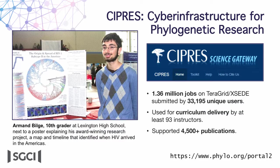The Cypress project is a really established gateway with the goal of enabling large-scale phylogenetic reconstructions through analyses run on XSEDE resources. It's used by everyone from research universities, K-12 school systems, to non-governmental and governmental organizations. Particularly impressive is a student who won a science fair using it to map how HIV arrived in the Americas — it was accessible enough for him to use. There are more than four and a half thousand publications that claim to have used their service.